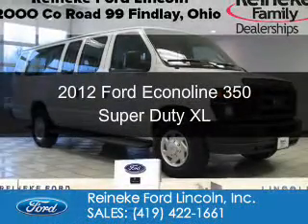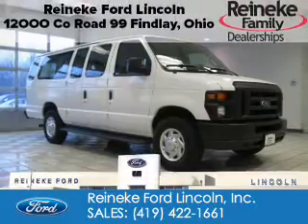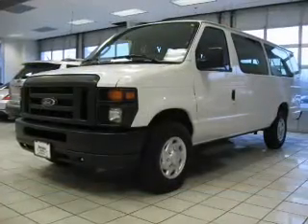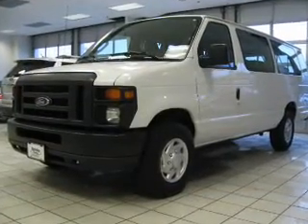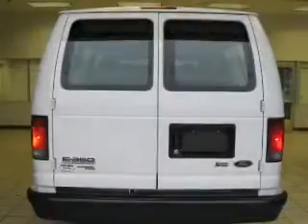This is a certified pre-owned 2012 Ford Econoline 350 Super Duty. It's powered by rear-wheel drive, a 5.4-liter 8-cylinder engine, and an automatic transmission.